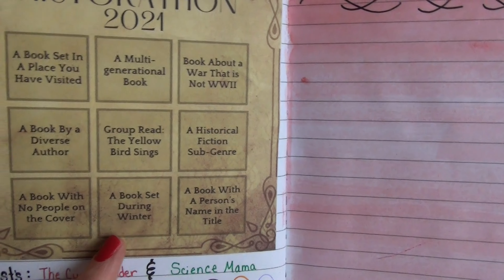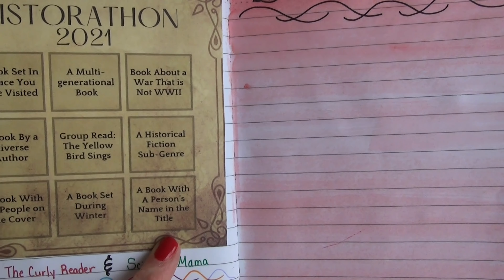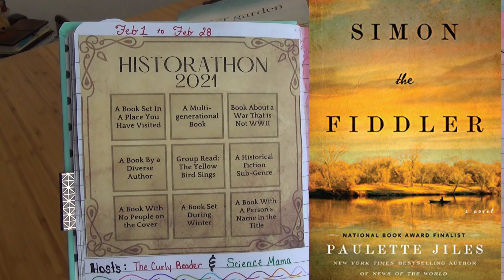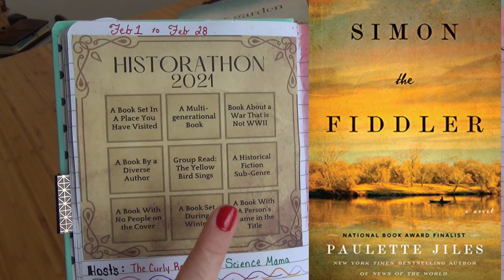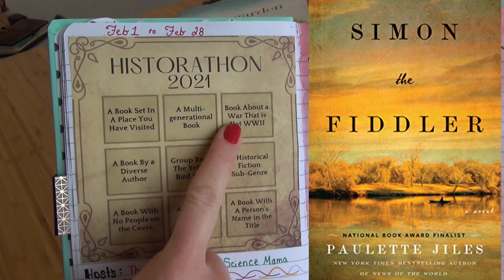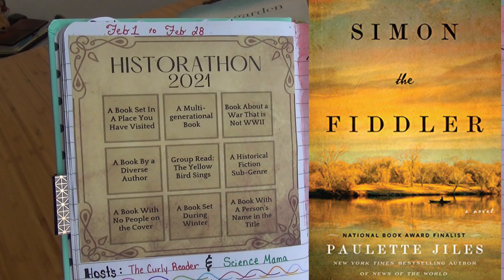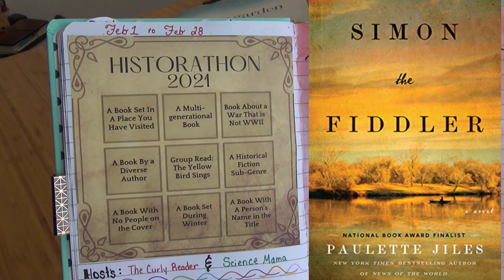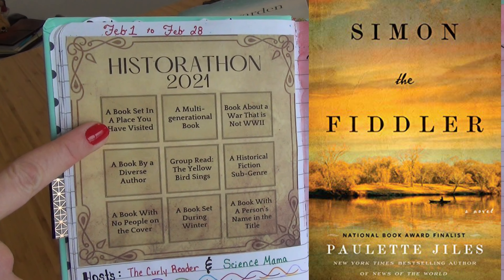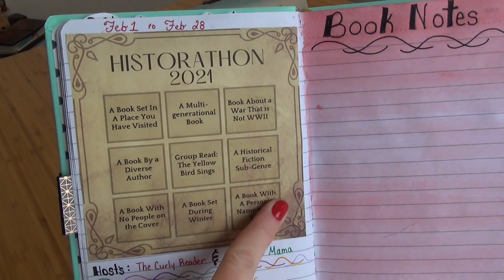So far I have: a book with no people on the cover, a book set during winter, and a book with a person's name in the title. My next one is Simon the Fiddler by Paulette Giles — I don't have it yet, but this would actually click two stars for me. It's a book with a person's name in the title, and it's also a book about a war that is not World War Two. It's set in 1865 as the long, bitter war between the states is winding down. It follows a man named Simon whose band plays for officers and families during the conflict, and he traveled around Texas — which also gets me 'a book set in a place you have visited.' So I'll be able to bingo two ways.